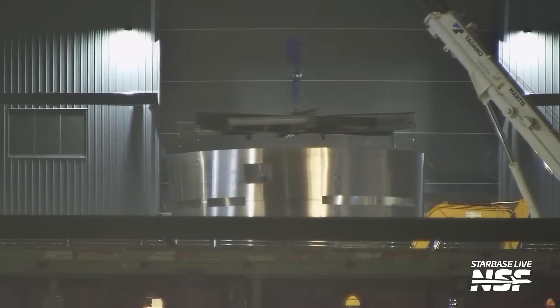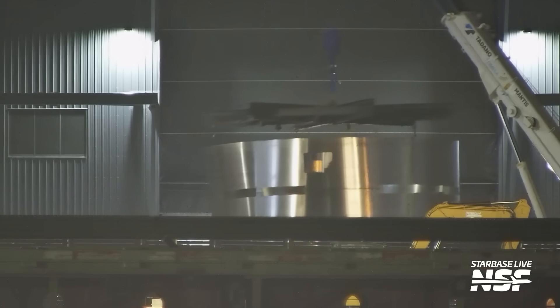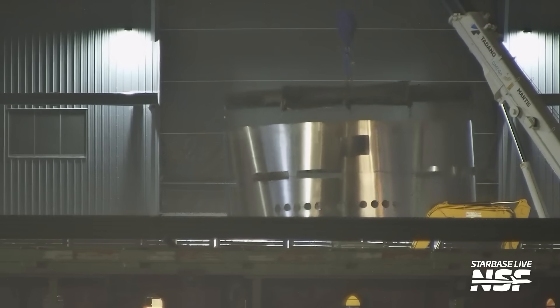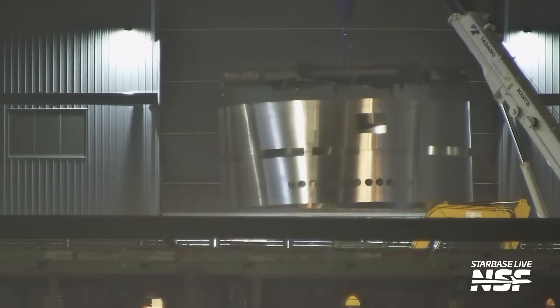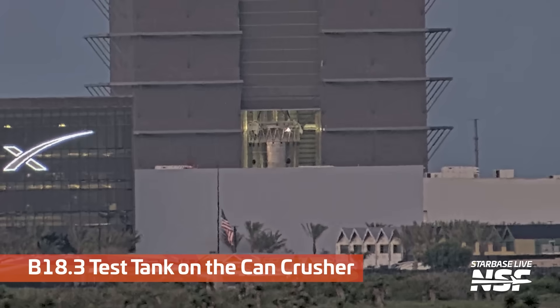Looks like they're moving this scrap barrel over through the ring yard, probably to take it over to Sanchez and scrap it. Looks like they took some coupons out of it — you can see those little cutouts along the weld. They'll weld a dev barrel and then cut those little coupons out and test them in various ways to test the weld and make sure it worked as expected.